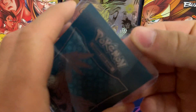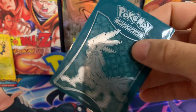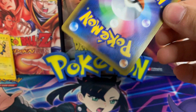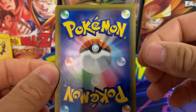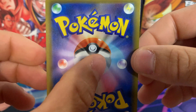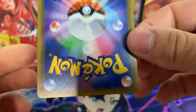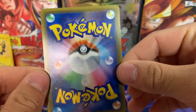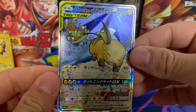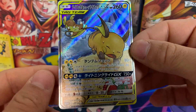So this is a card — it did come in a sleeve and a top loader, so they did a great job packaging this. Let's take a look. It is Japanese, in pretty decent condition. There's a little black spot on the back; I'll have to see if that'll come off with a microfiber cloth, but otherwise it's in pretty good shape. We've got a Raichu and Alolan Raichu GX Tag Team — and this is an alt art, an alternate art.